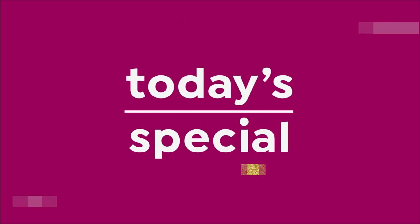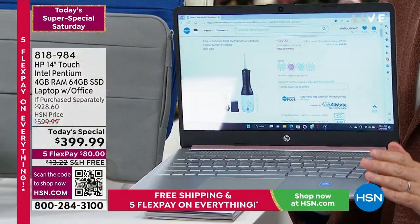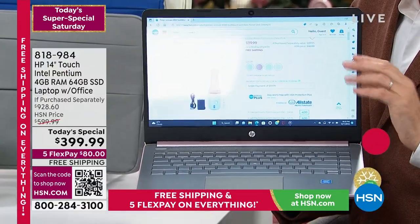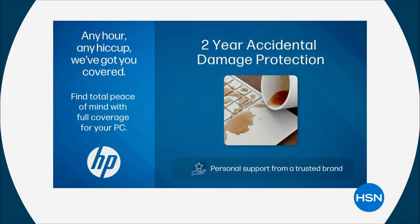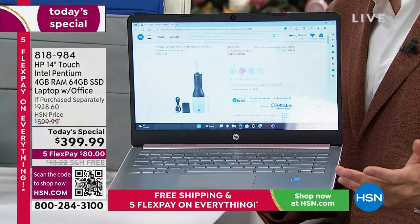Continuing our final presentation: this is a 14-inch touchscreen laptop with Intel, a solid state drive, virus protection, and Word, Excel, and PowerPoint all pre-installed. Two years of accidental damage — the official warranty from HP — is included. The total retail value of all the additions and extras comes to $928.60, which is more than the entire price of our today's special.